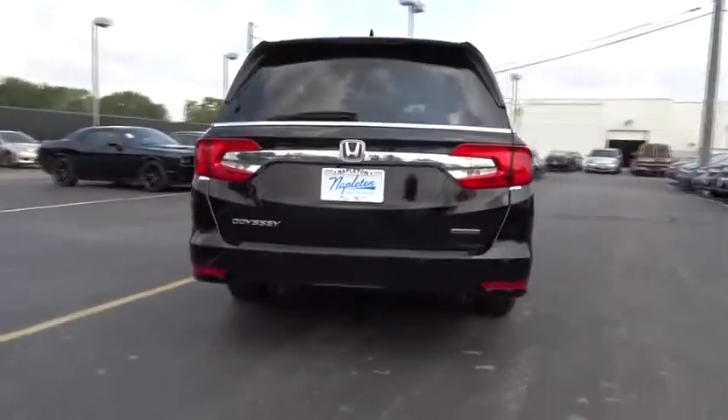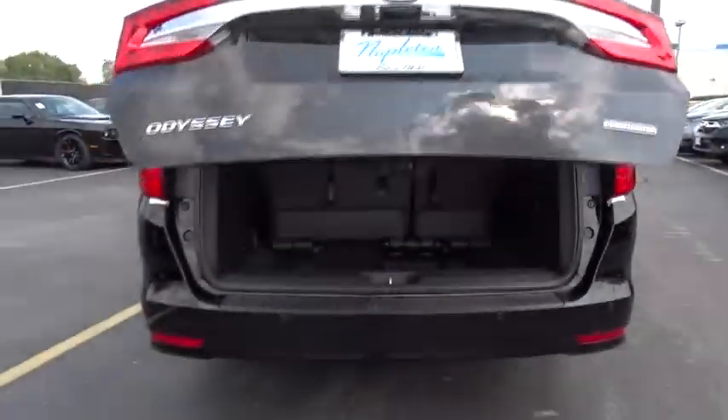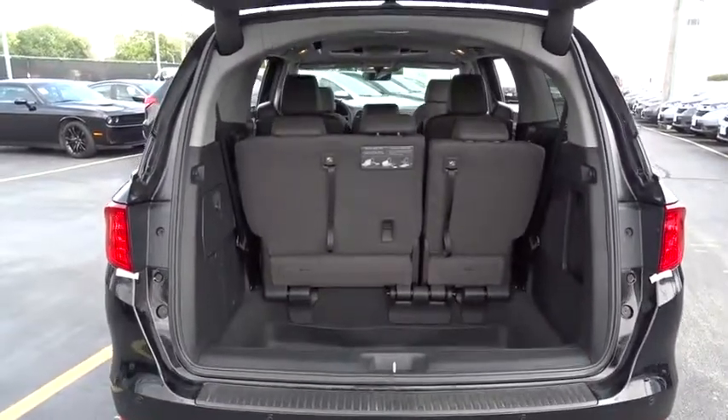Security system, power windows, compass, CD player, rear window defroster, electronic stability control, trip computer, heated front seats, power moonroof.